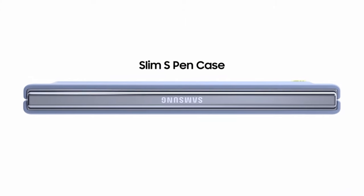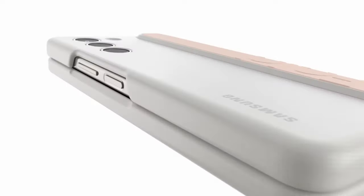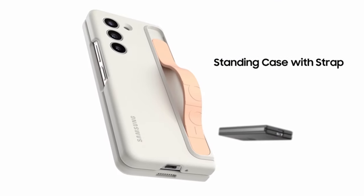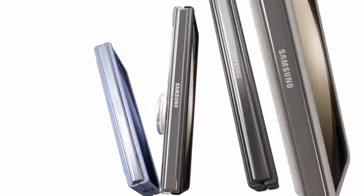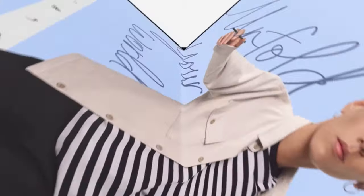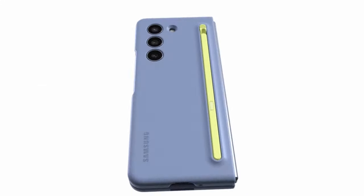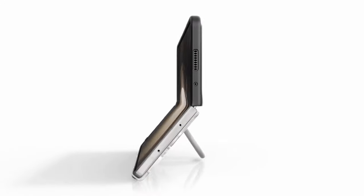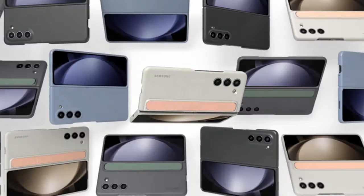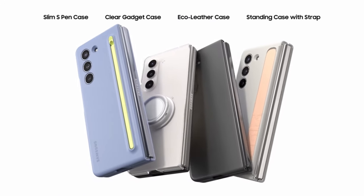At number one is the Samsung Z Fold 5 Slim S Pen Case. In their quest to maintain their position as innovators, Samsung has introduced the Z Fold 5 Slim S Pen case — a sleek and practical addition to their lineup. Unlike third-party manufacturers, Samsung's offering stands out for its seamless integration with the Z Fold 5, ensuring a perfect fit and aesthetic appeal. The slim S Pen is designed to complement the device's slim profile, eliminating any unsightly bulges. Available in a range of colors, Samsung prioritizes versatility and functionality, allowing users to enjoy precise input and note-taking without compromising on style or comfort.